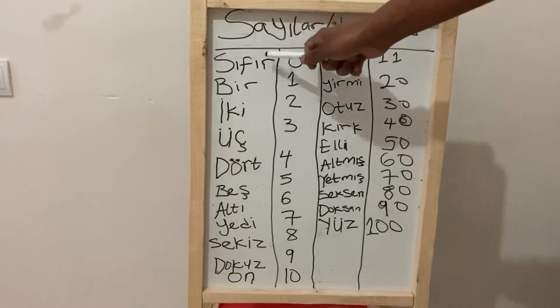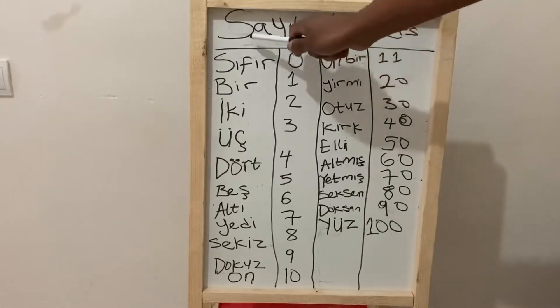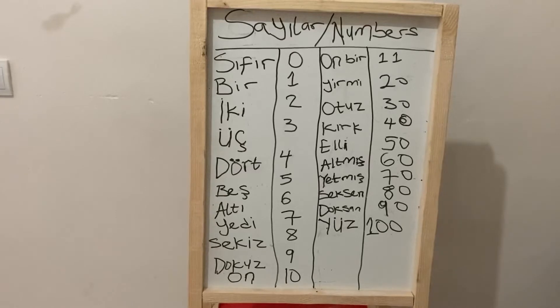Don't forget — numbers in Turkish is 'sayı'. So when somebody says 'sayı', you know they are talking about numbers.